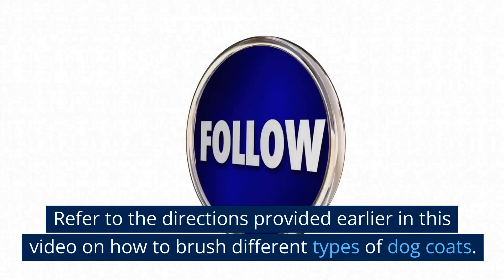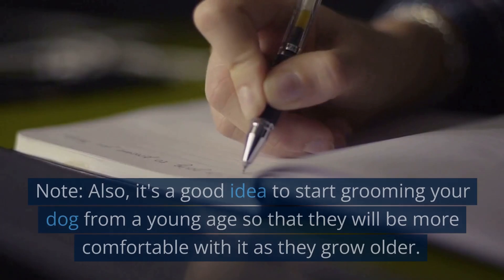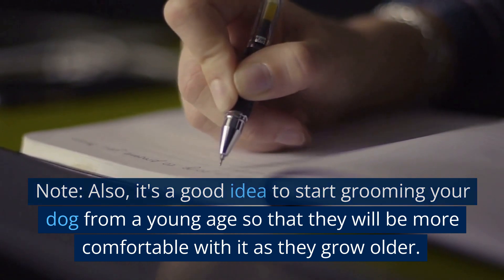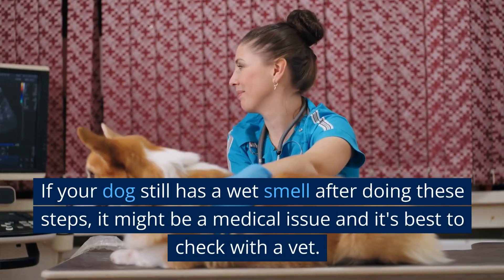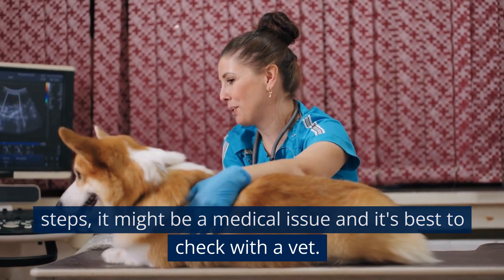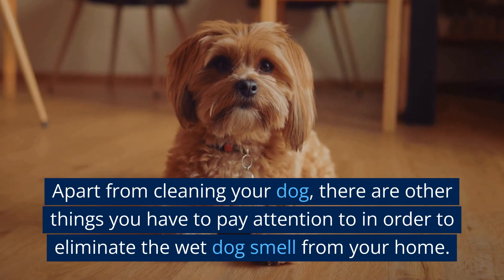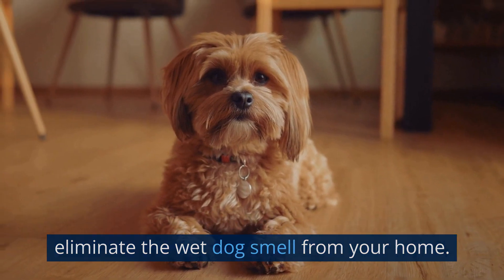Refer to the directions provided earlier in this video on how to brush different types of dog coats. It's also a good idea to start grooming your dog from a young age so that they will be more comfortable with it as they grow older. If your dog still has a wet smell after doing these steps, it might be a medical issue and it's best to check with a vet.